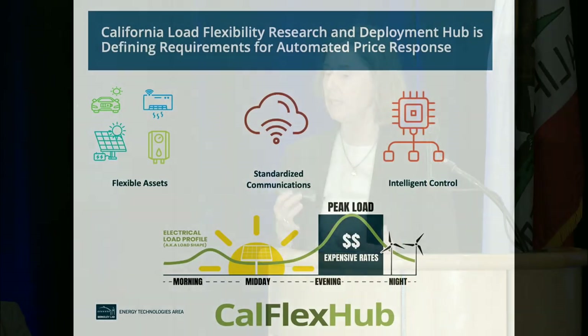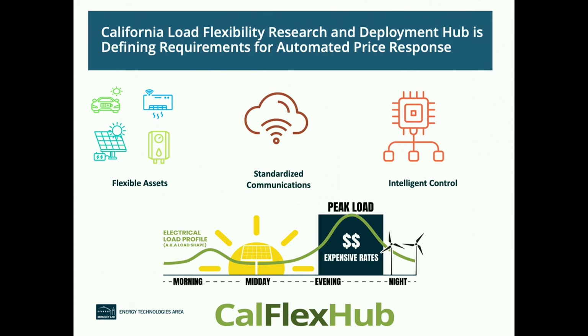We need flexible assets, standardized communication, and integrated control. We have the California Load Flexibility Research and Deployment Hub, doing a portfolio of projects across California. The basic idea is to use electricity in the middle of the day when it's the cleanest, and less around dinner time when it's dirtiest and most expensive. California will become winter peaking as we add all those heat pumps. We could save maybe 10% on bills — but exactly how you set prices, whether subscription tariff, critical peak, variable peak, or continuous real-time pricing, is a big challenge.